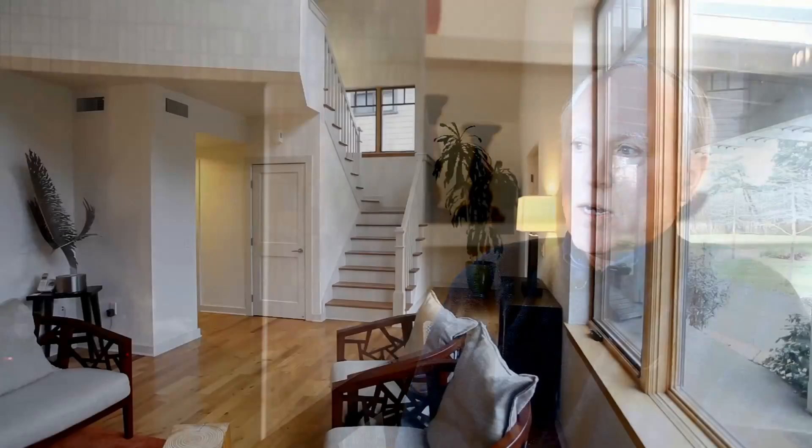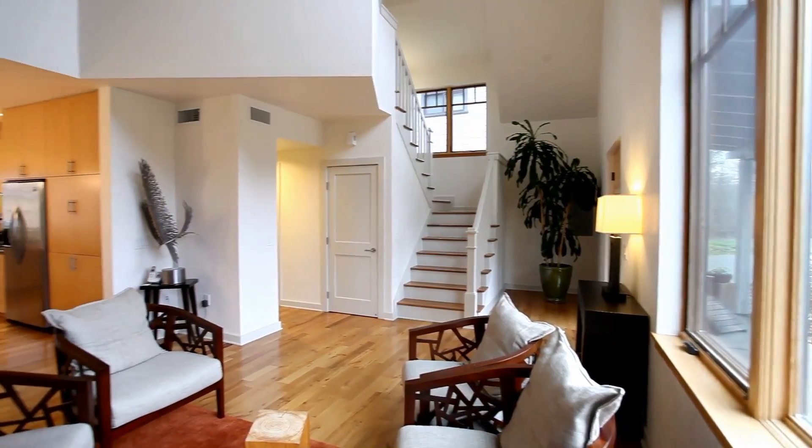Nationwide, this is almost a one-of-a-kind, and there are very few. I don't know of any like this in Oregon, so it was done with a lot of focus on design.